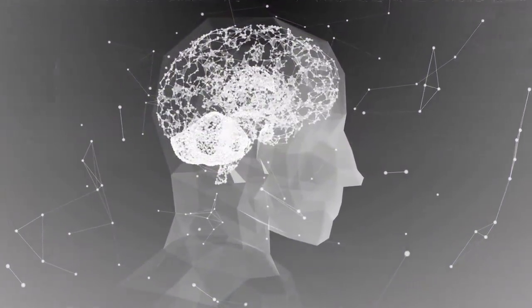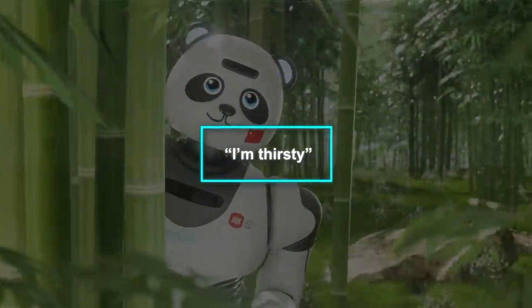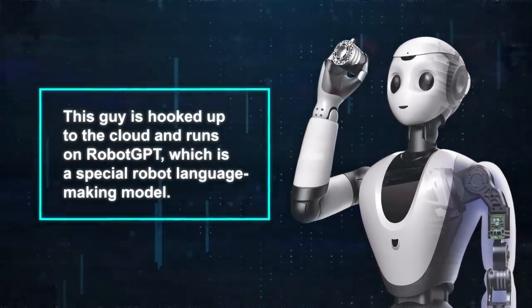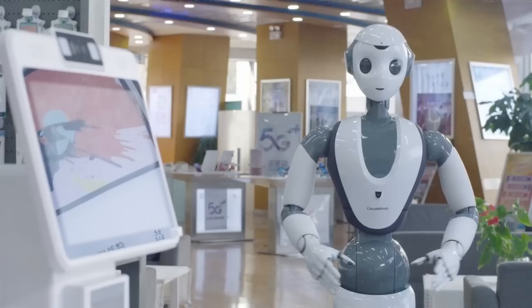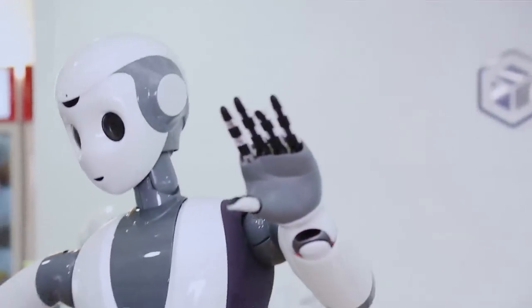These robots aren't just cool toys — they're seriously clever. For instance, there's an adorable panda robot named UU by UBTEC. If you say "I'm thirsty," it won't just look cute; it'll actually go get a drink from the fridge for you, even open the bottle and hand it to you. Then there's Cloud Ginger by Dataa Robotics. This one is hooked up to the cloud and runs on Robot GPT, a special robot language model. Cloud Ginger can groove to traditional Chinese dances and chat with people in different ways. If you speak a different language or have a special dialect, no worries — it can switch up and chat back in your preferred language.